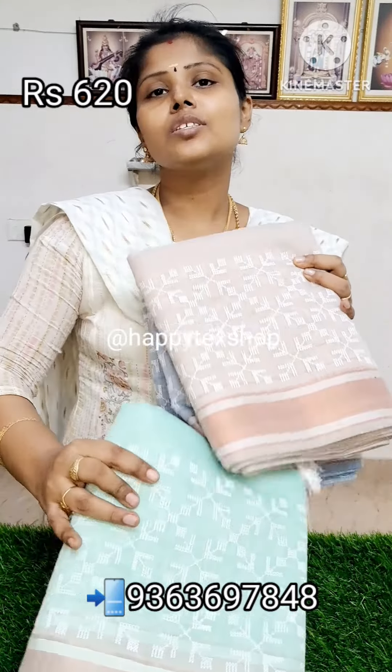This is a light color. If you want to compromise on this price, you can have a free shipping price. The starting price is ₹700, so it is ₹620 with free shipping. If you want to order, please place the order via WhatsApp number.